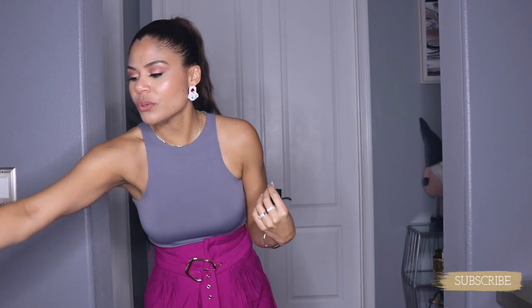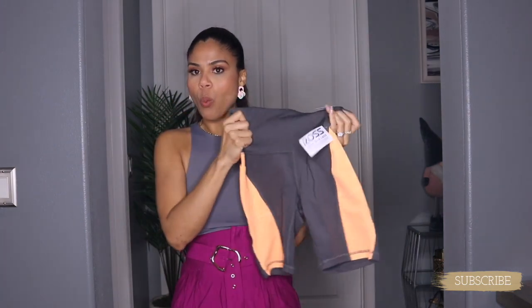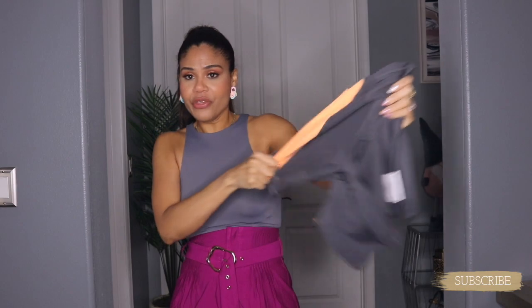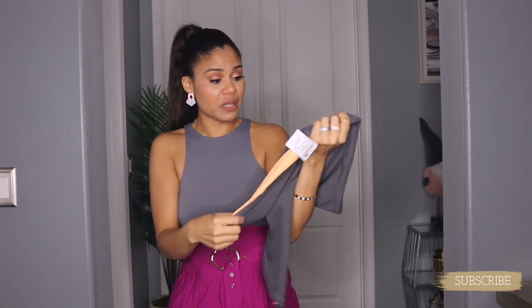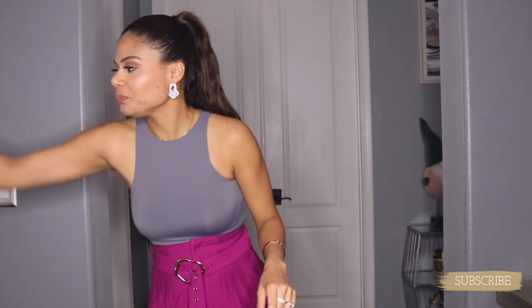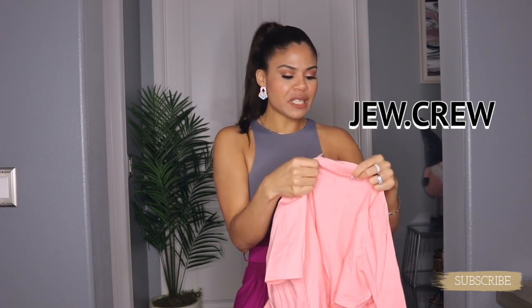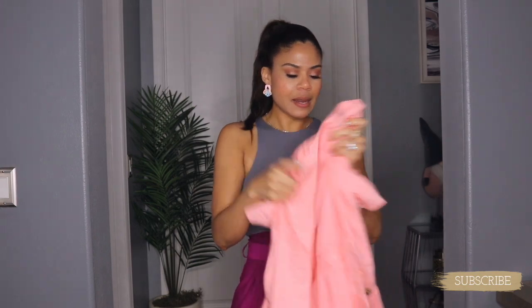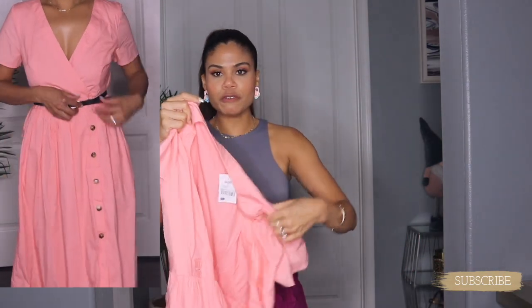Now let me show you a few pieces from Ross! I got this biker short for $8.99 and the quality — wow, this is good! I got it in size small and the brand is really nice. My next item from Ross is from the brand J.Crew, and I got it for $14.99. I already had the same dress in another color, and I found it in this beautiful peach — yes, give it to me!